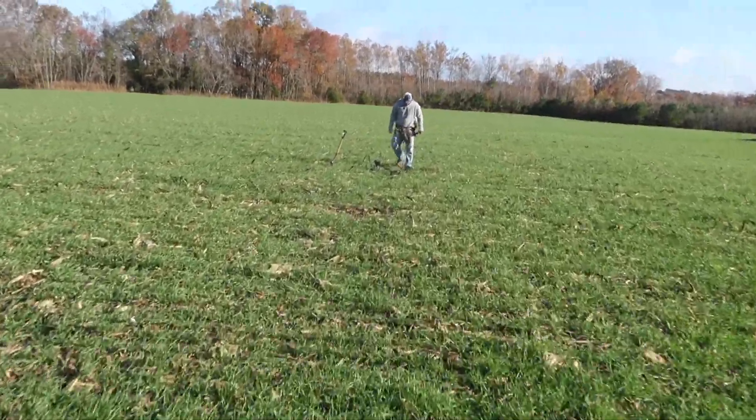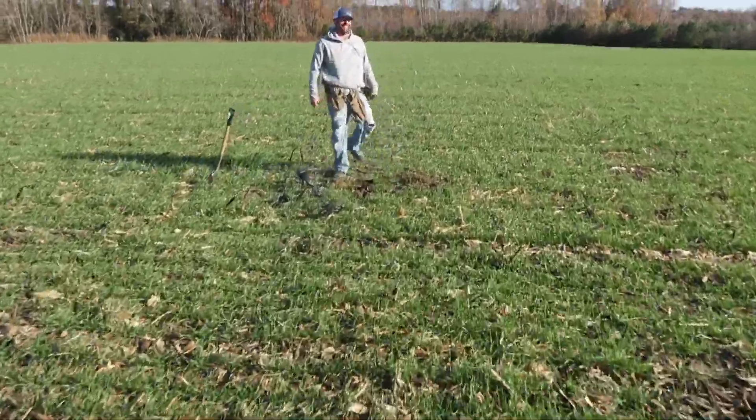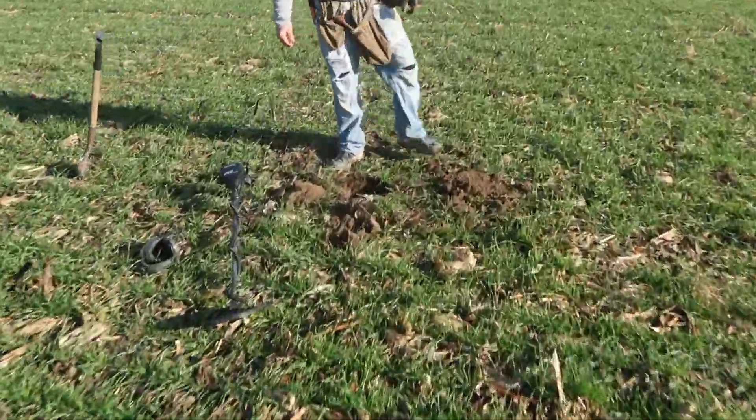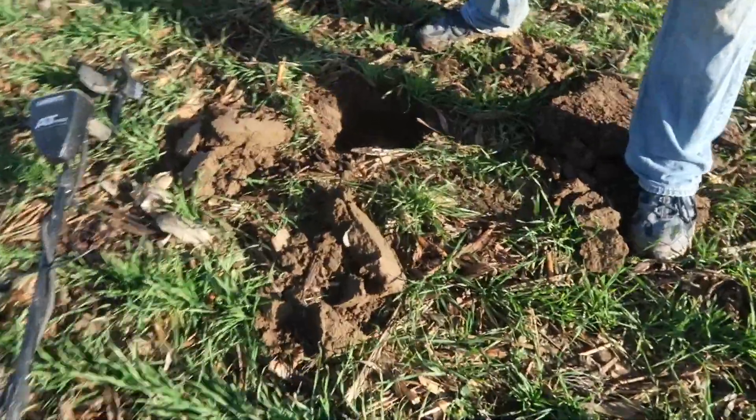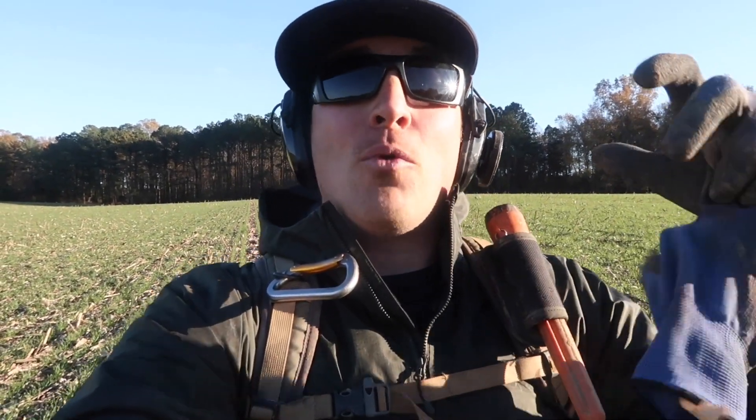Oh my god, look at that! What is up, my name is Matt, welcome back to Gone Digging. Reach down there and click that like button right now because I know you're going to like this video. If you haven't already, consider subscribing for more hunts like this. This is absolutely awesome.